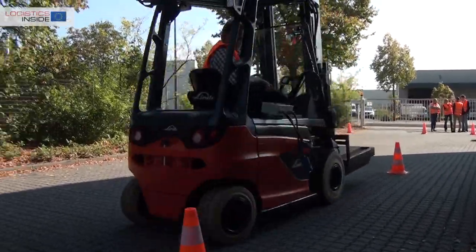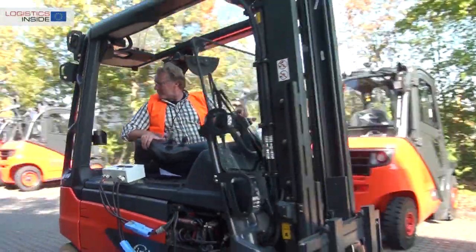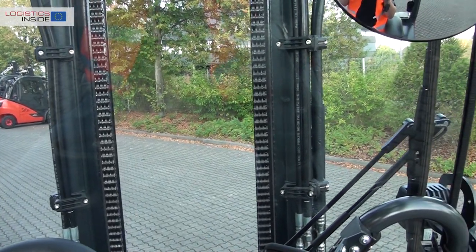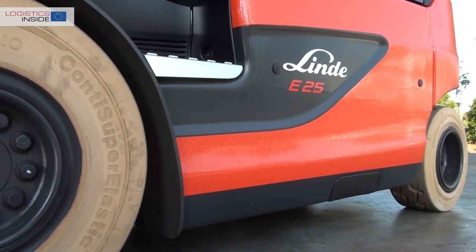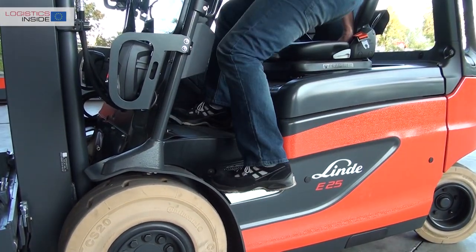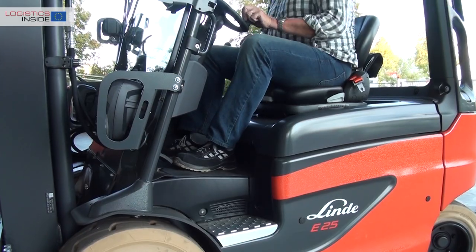In 2016, Linde introduced the Linde Roadster. The forklift truck has no A-pillars for better visibility and safer operation, and the tires are also new. We compare the newcomer with exactly the same base truck tested two years earlier.